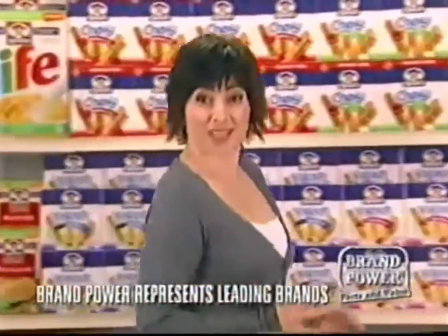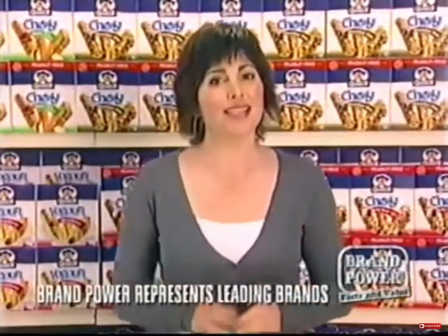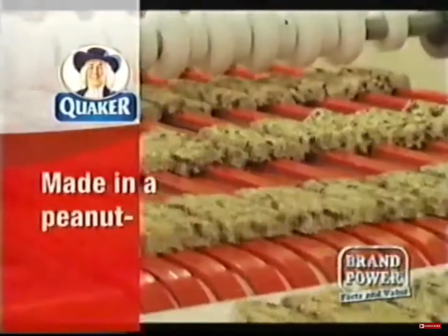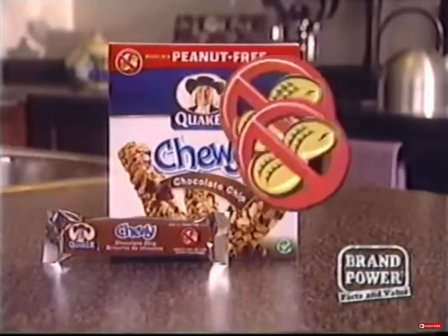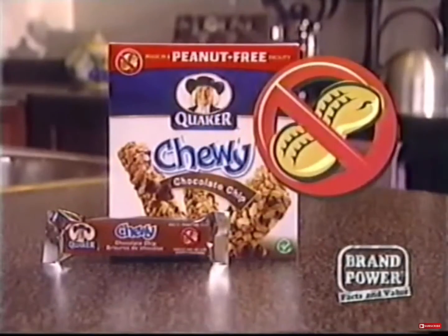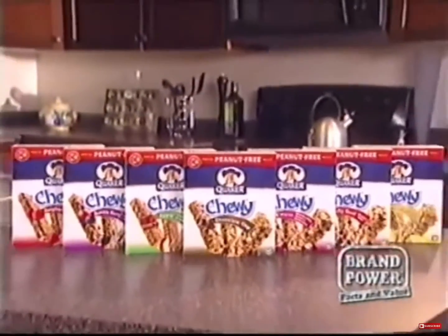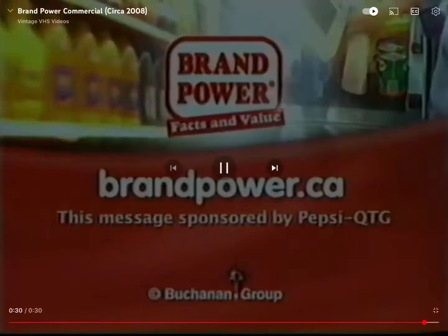It's hard to find snacks that are tasty, nutritious and peanut-free for your active kids. Here's a snack that's safe to take anywhere your kids go. It's Quaker Chewy Peanut-Free Bars, made in a Quaker peanut-free facility right here in Canada. You'll notice the peanut-free symbol clearly marked on the box. Perfect for school, sports or on the go, there are seven delicious flavors your kids will love. For a tasty snack that's safe to take anywhere, look for Quaker Chewy Peanut-Free Bars. Brand Power, helping you buy better.